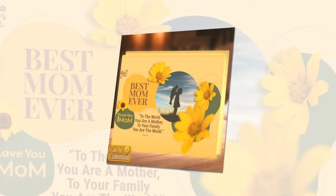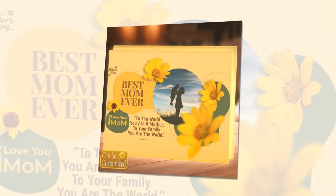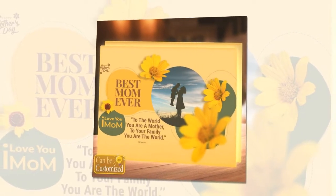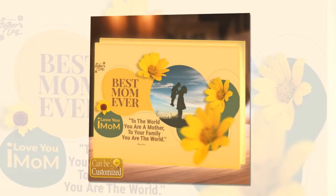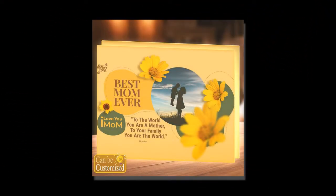Craftsmanship and quality — crafted from high-quality acrylic and adorned with energy-efficient LED lights, this light box not only offers a visually enchanting display, but also ensures durability and longevity. The user-friendly design features a convenient switch that allows for easy control of the illumination, letting you set the perfect ambience for any occasion.